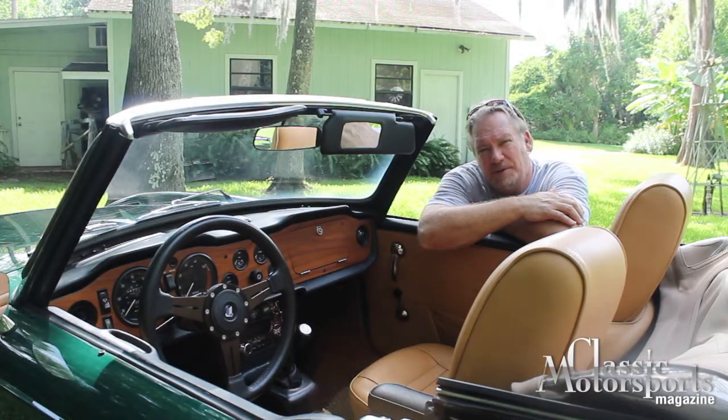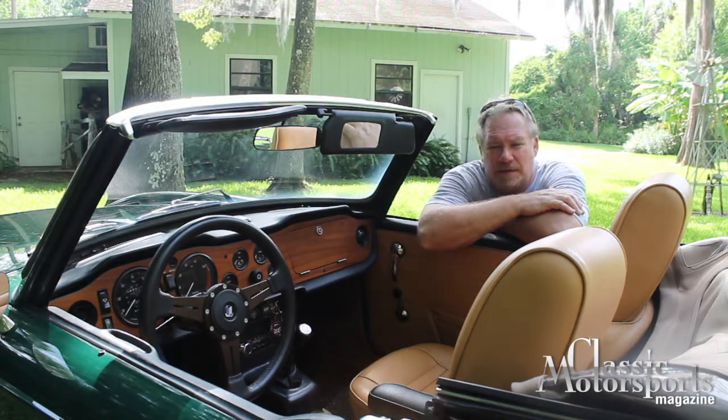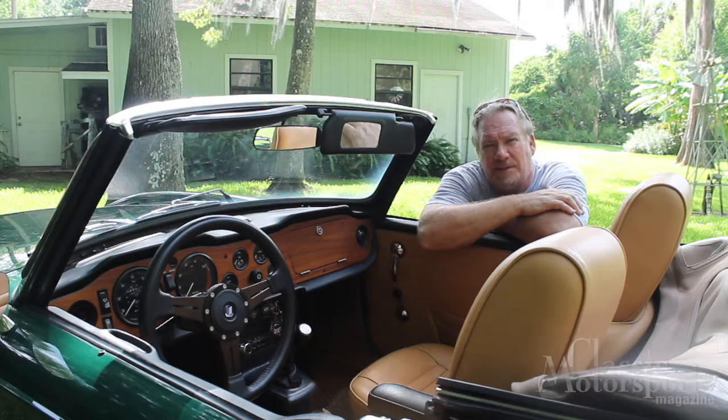So we even have some good tunes while we cruise. That's our TR6 — we love this car. It's just one of the many we write about here at Classic Motorsports.